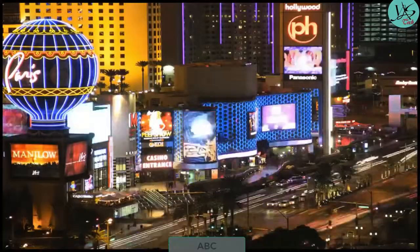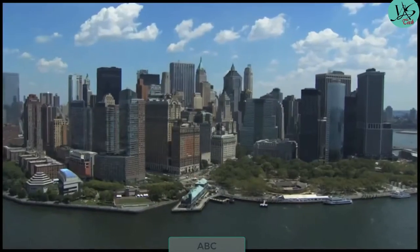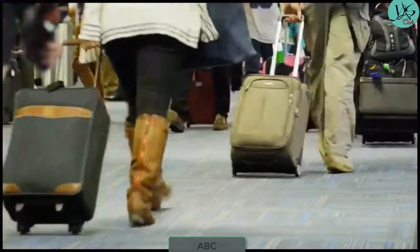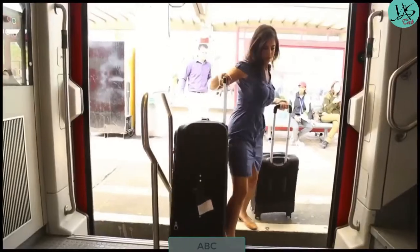Everyone has a reason to travel, whether to visit family, tour the world, or go on that important business trip. The suitcase industry hasn't changed for over 30 years and leaves today's traveler with two rigid choices and no flexibility.